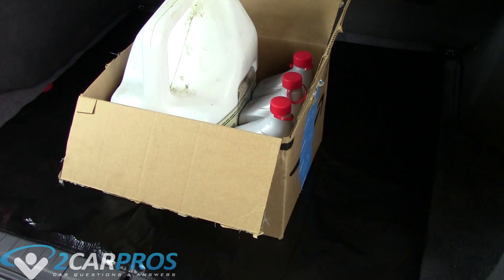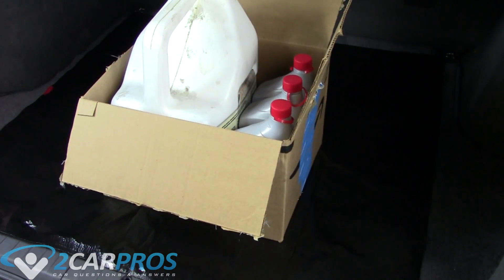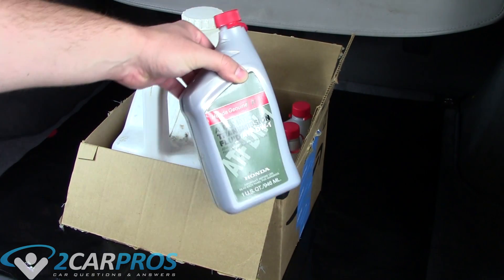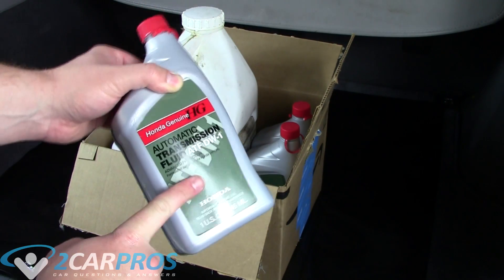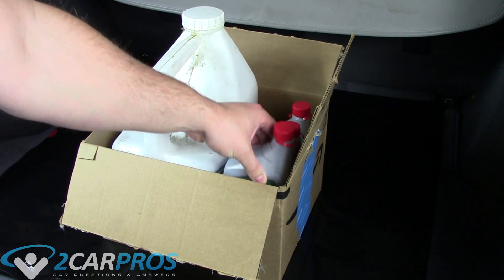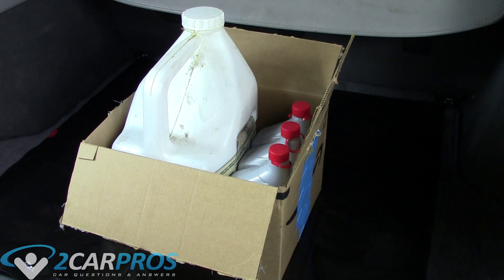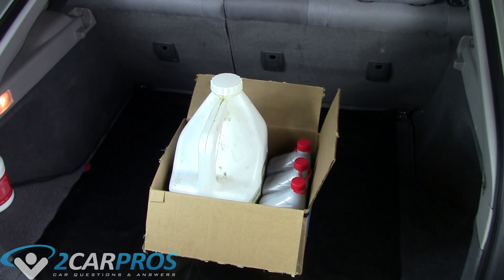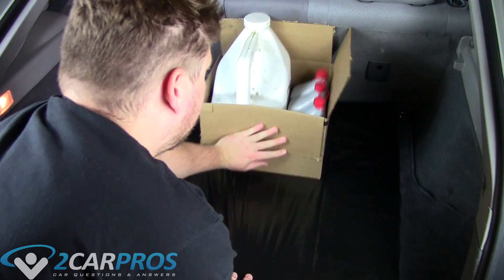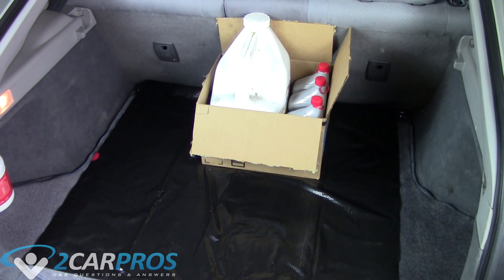Here is our box of goodies — I put everything in a cardboard box, which will also help with absorbing any oil. There's oil in this container and there's also automatic transmission fluid, which they also have to take. This is waste automatic transmission fluid — it is considered hazardous waste and must be handled properly. Before we take off, I'm going to push it all the way to the front of the trunk so when you hit the brakes it won't all go forward at once.